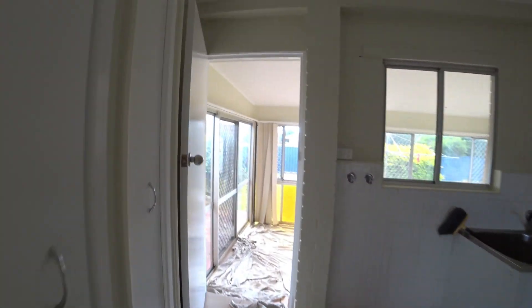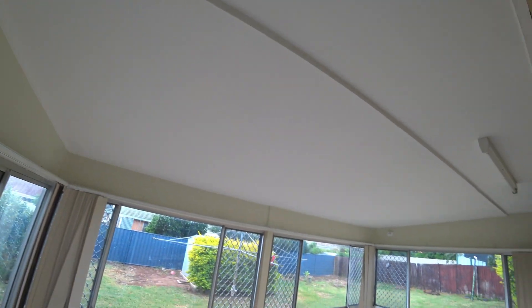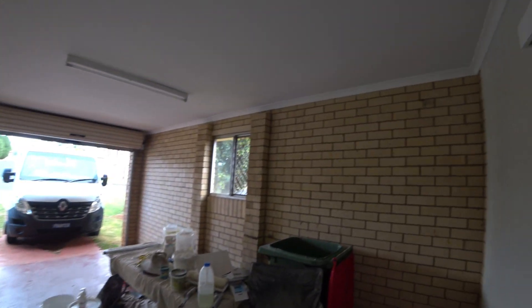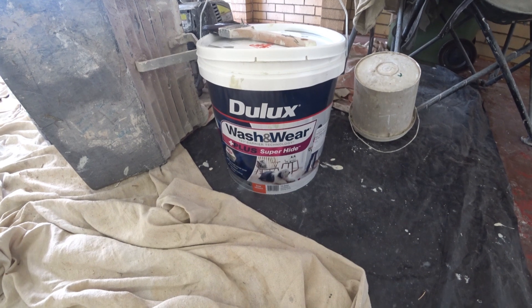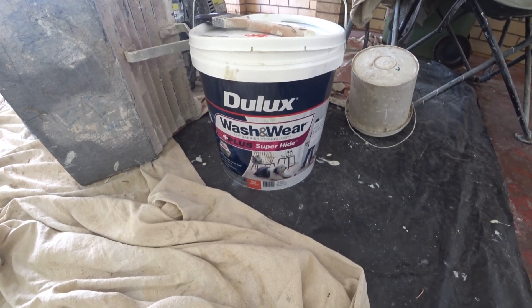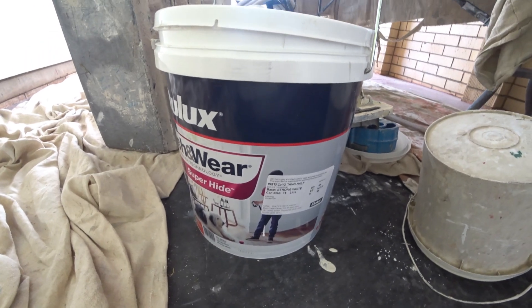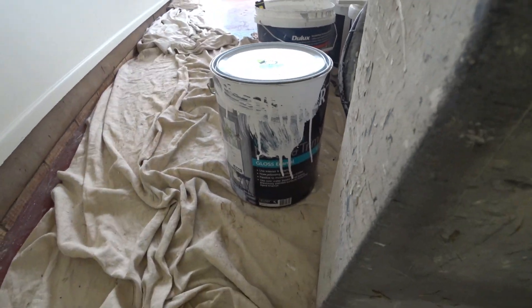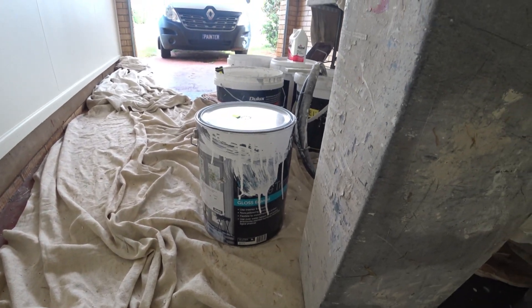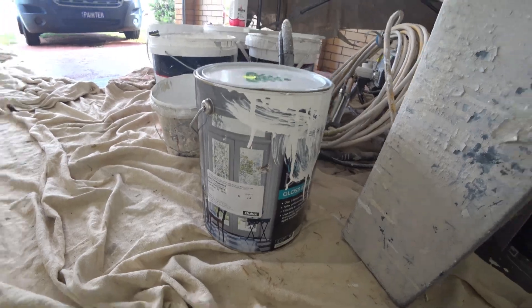There's another area out here — this was all moldy and had to be all washed down. We've had some peeling paint in the carport — quite bad. The paint we're using is a Dulux Wash and Wear Super Hide in a color called Pistachio Tang Half. The gloss enamel is a water-based gloss enamel — Berger Gold Label Door and Trim — done in Lexicon Quarter.